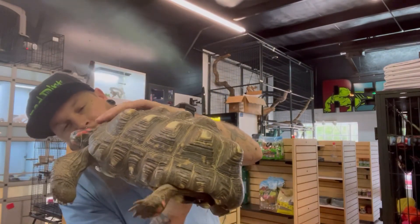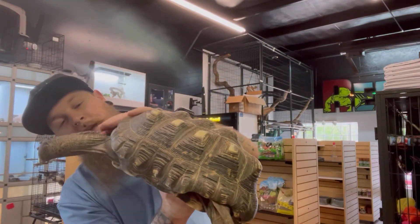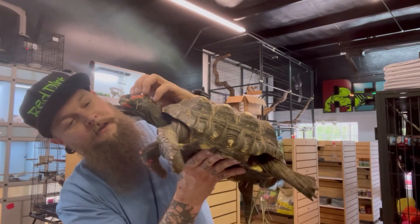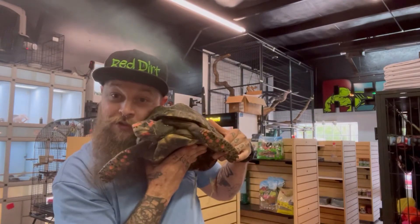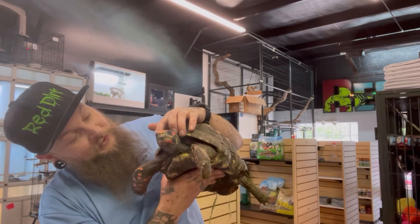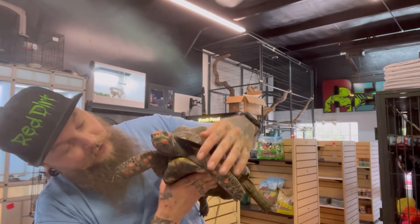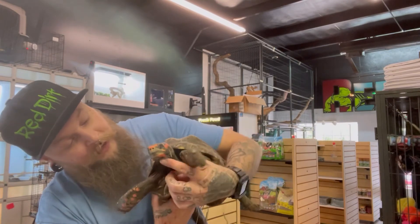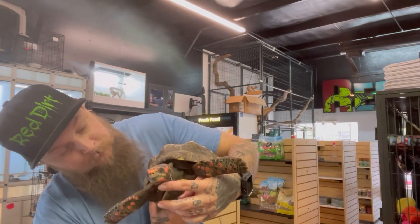Absolutely just a wonderful, wonderful little tortoise. Hello, buddy. So sweet and nice already. This guy right here is going to join our crew of breeders, and I am so ecstatic about him. He is so chill — just super chill and willing to come out and hang about. He's like, let me go play.